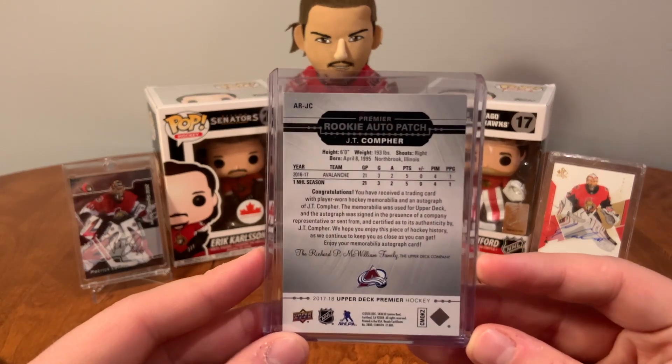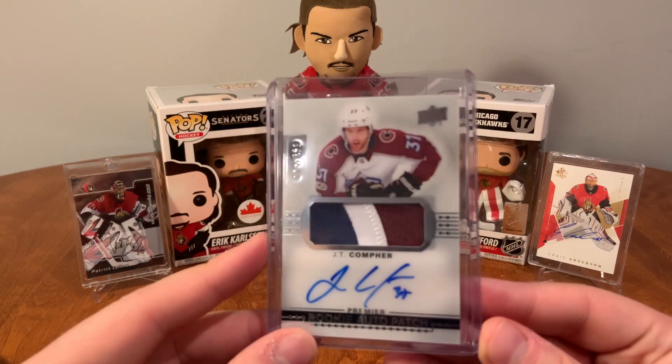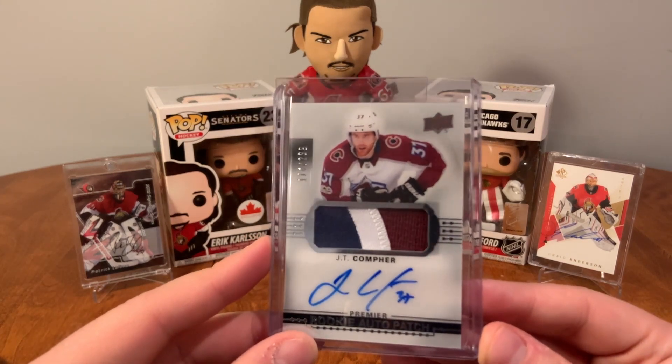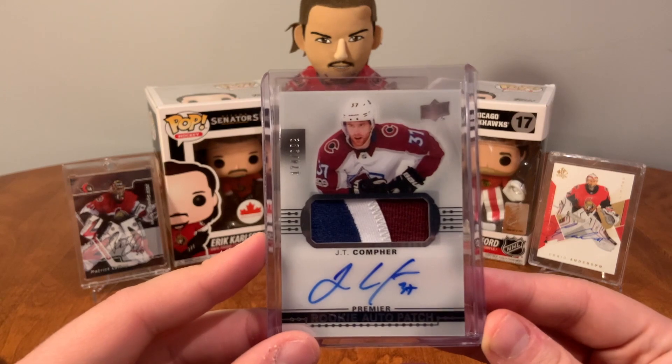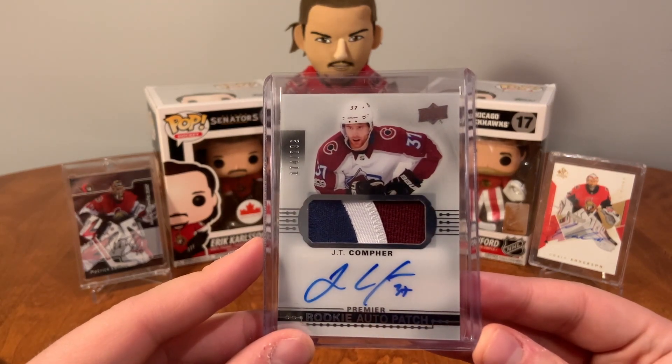I want to try and get one for every NHL team if possible and have a patch that I like. Some might just be one-color patches and I'm going to try and trade up to get better ones or sell them to get better ones. So this is the start — we have the JT Comper Premier Rookie Auto.